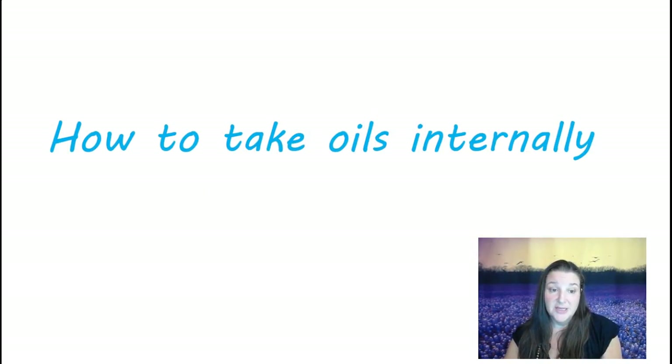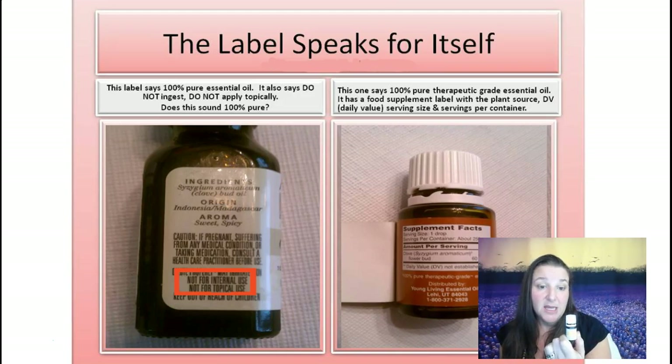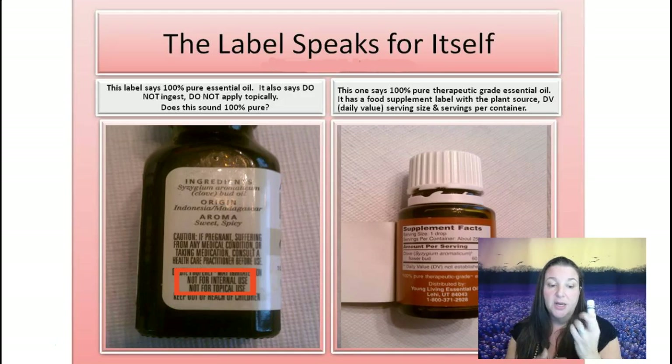Then we have using essential oils internally. Like I said before, you want to make sure it's a pure essential oil. Young Living now has a Vitality line — all the bottles labeled Vitality are ingestible, meaning they are like a dietary supplement. Other essential oils: if you can't put it on your skin or drink it, I don't know why you would want to breathe it either — but you want to make sure that any oil you are ingesting is a very high quality grade.